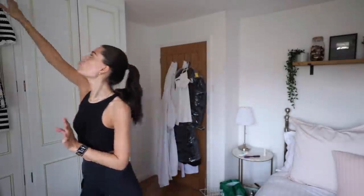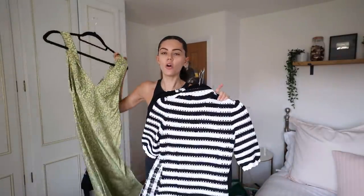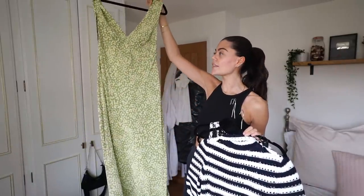Let me get my suitcase out. The weather's set to be around 18–19 degrees, which means it's going to be lovely in the day but probably a little chillier in the evening, so I'm going to try and pack accordingly — I'm thinking layers but I definitely want to get my legs out. We're doing three nights, four days, and one of those days will be a travel day each way, so really I only need about two full daytime outfits, but I'm going to take options.